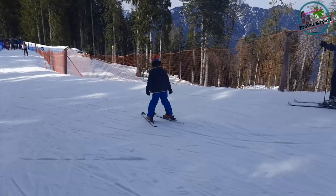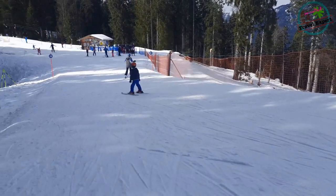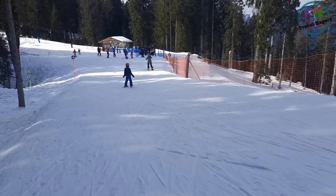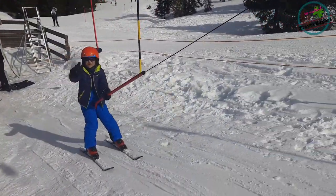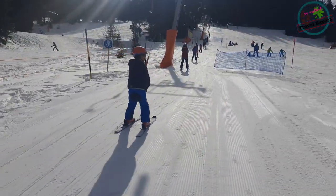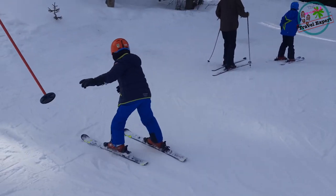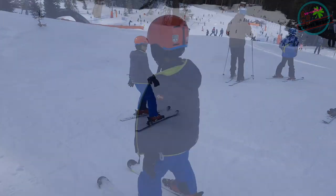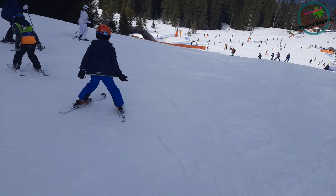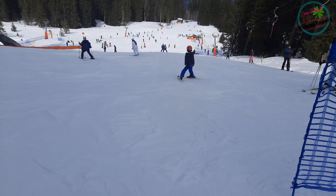The next step was to take him up through the lift onto a slightly steeper slope. After falling off a couple of times from the T-bars he finally got the hang of it — making S-shapes. Not a bad effort having learned skiing for just two days.